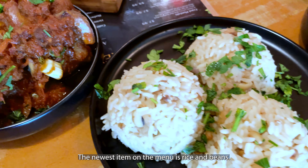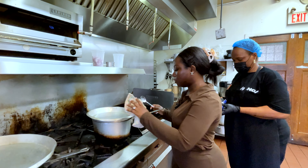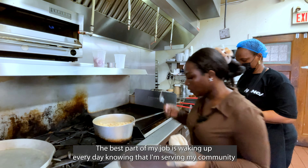Hi everyone and welcome to another episode of our Believe Bites food series. Today we're at SK Cook's restaurant nestled in the heart of downtown Toronto. This renowned restaurant is a heaven for food enthusiasts who are seeking to indulge in flavorful and vibrant dishes.